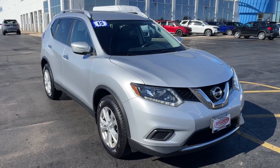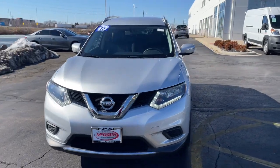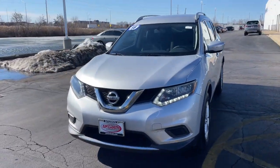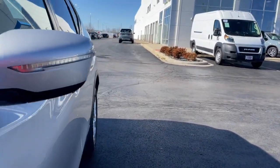Look no further than the 2015 Nissan Rogue. This vehicle is an outstanding buy with fewer than 100,000 miles on the odometer. Here's a stylish, efficient Rogue that has the features you need to stay on top of today's demanding lifestyle.